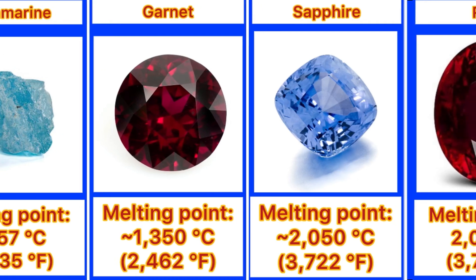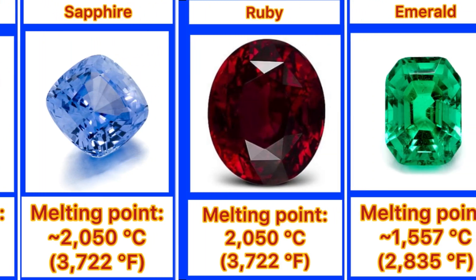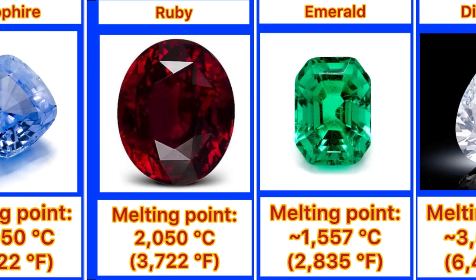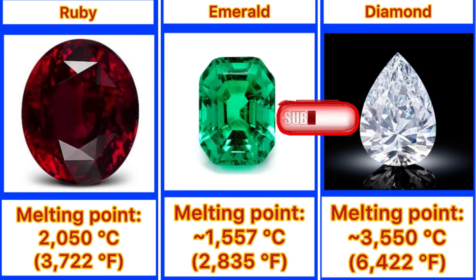Sapphire 2,050 degrees. Ruby 2,050 degrees. Emerald 1,557 degrees. Diamond 3,550 degrees.